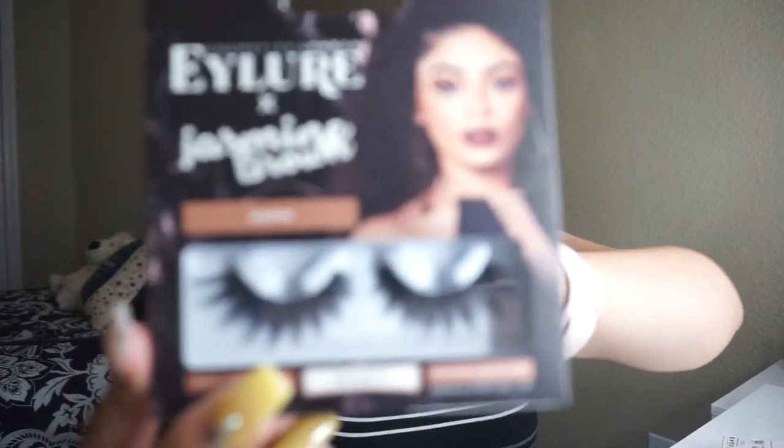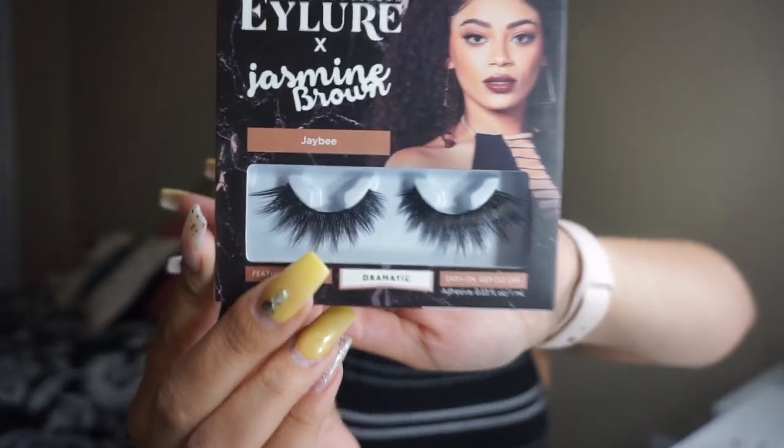I also picked up the eyelashes with Jasmine Brown, called JB. If you guys have seen the Cocoa Lashes Goddess, I feel like these would be dupes for those. They're around the same price, but since these are at my Ulta I can just pick them up instead of ordering them online.